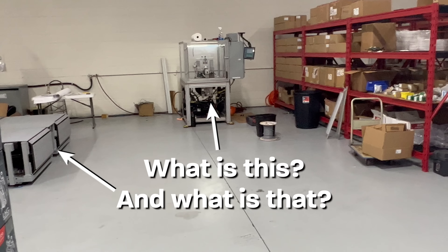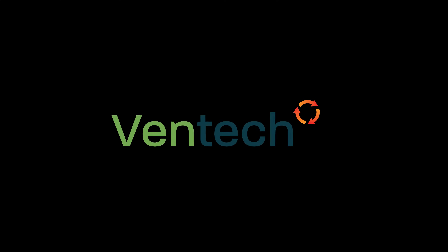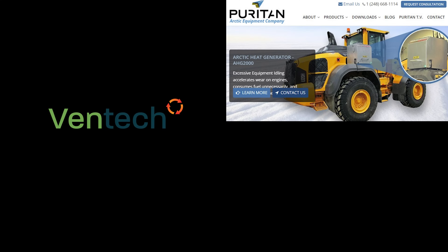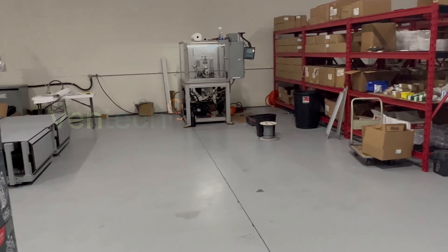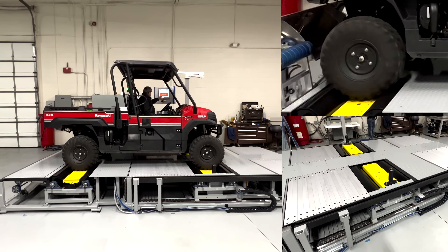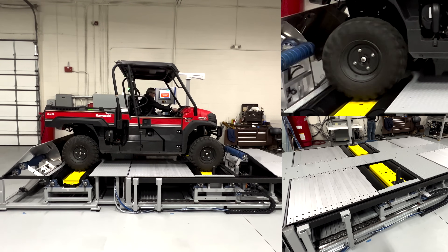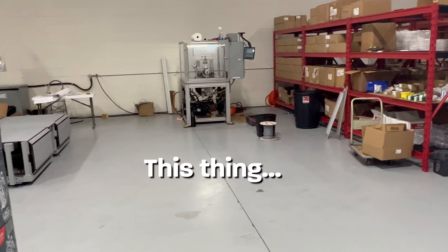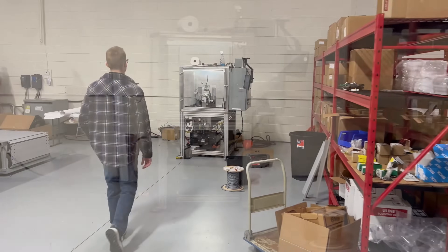To answer one of those questions, I'll have to digress. Ventec is the parent company of two other companies: Puritan Arctic Equipment — you saw some of their products earlier in this video — and Puritan Automation, which designs and manufactures custom assembly and test equipment. That thing is a recently completed rolling road designed and built by Puritan Automation to test 4x4s. It will soon be delivered to our client's facility where they will use it to test their products.